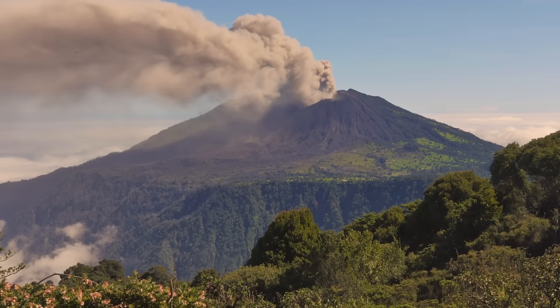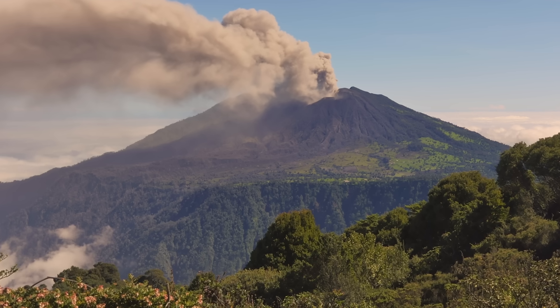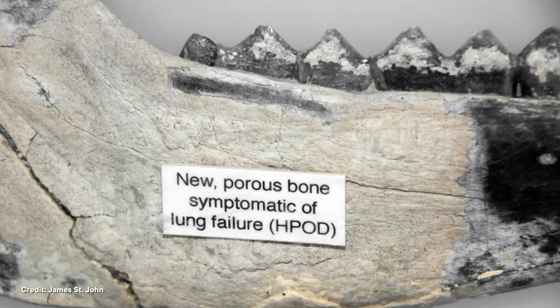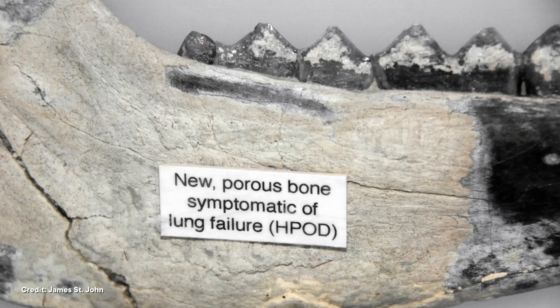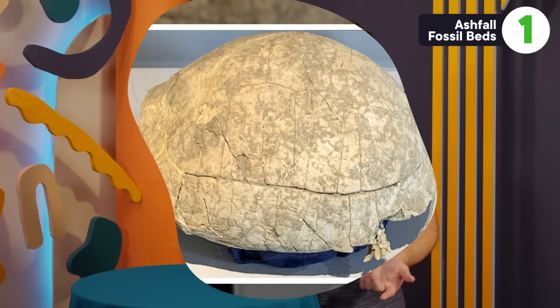Volcanic ash isn't like a little snow flurry. The particles are fine enough that animals can easily end up breathing the ash into their lungs, and that's about as bad as it sounds. Many of the fossilized bones have frothy-looking growths associated with respiratory issues, so these fossils show us that the animals died as a consequence of breathing in all this toxic gunk. We can even tell what order the animals died in just by looking at the layers — the lower down they are in the ash layers, the earlier they died.